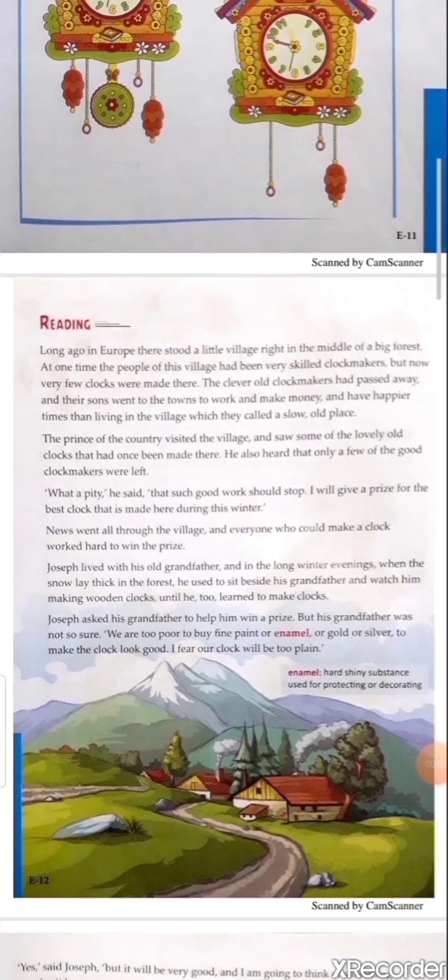Joseph asked his grandfather to help him win the prize, but his grandfather was not so sure. 'We are too poor to buy fine paint or enamel or gold or silver to make the clock look good. I fear our clock will be too plain.' Explanation: Joseph was eager to win the prize and enthusiastically asked his grandfather to help him in making the clock, but grandfather was not sure as they had not sufficient money to buy the materials.